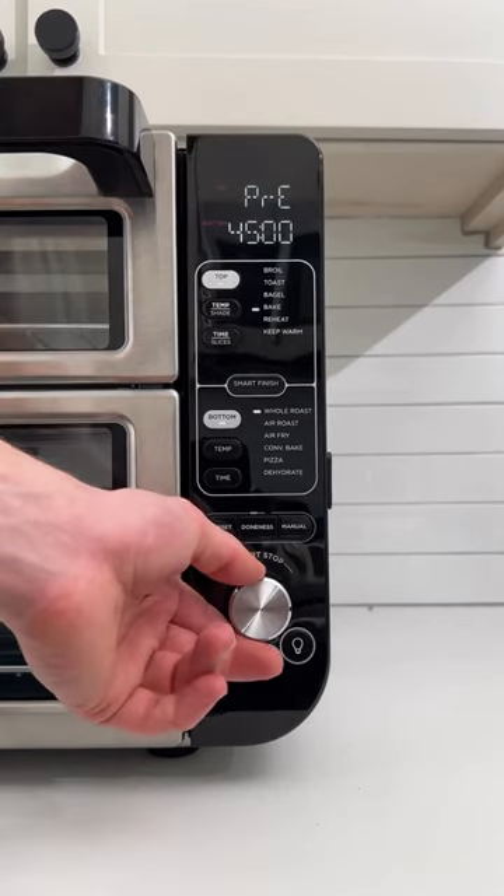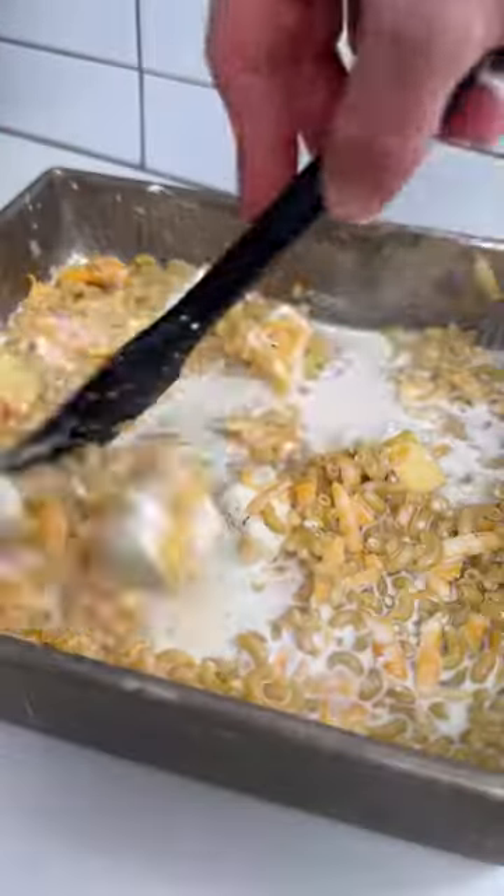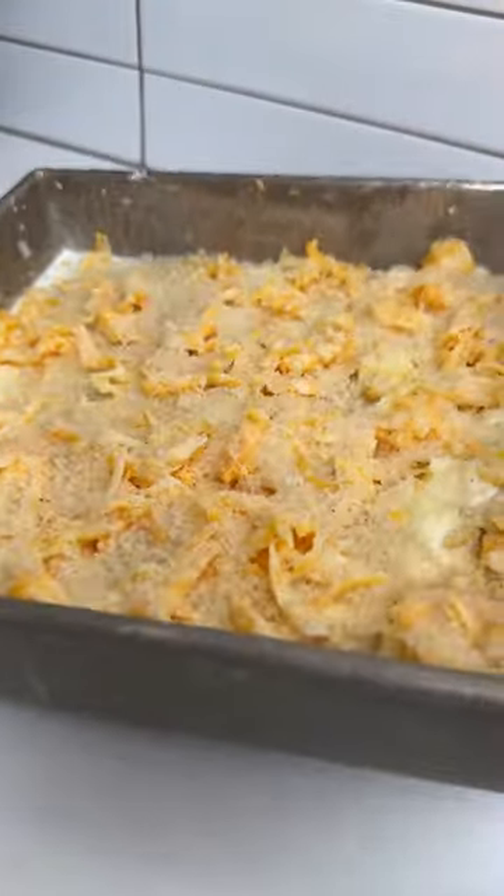Since I was craving mac and cheese, I wanted to keep it simple, so I added all the ingredients directly into the baking dish with some uncooked pasta, milk, cream, butter, cream cheese, and Colby Jack cheese.